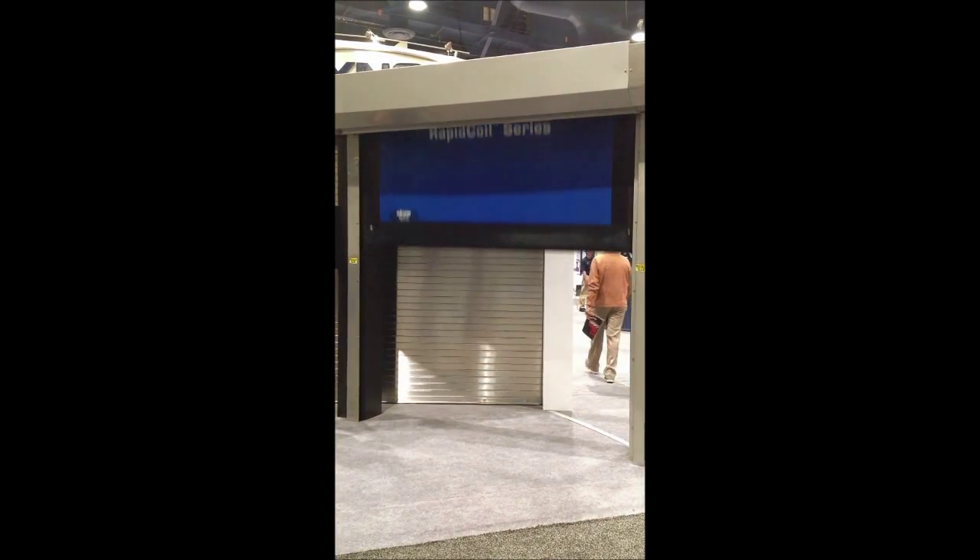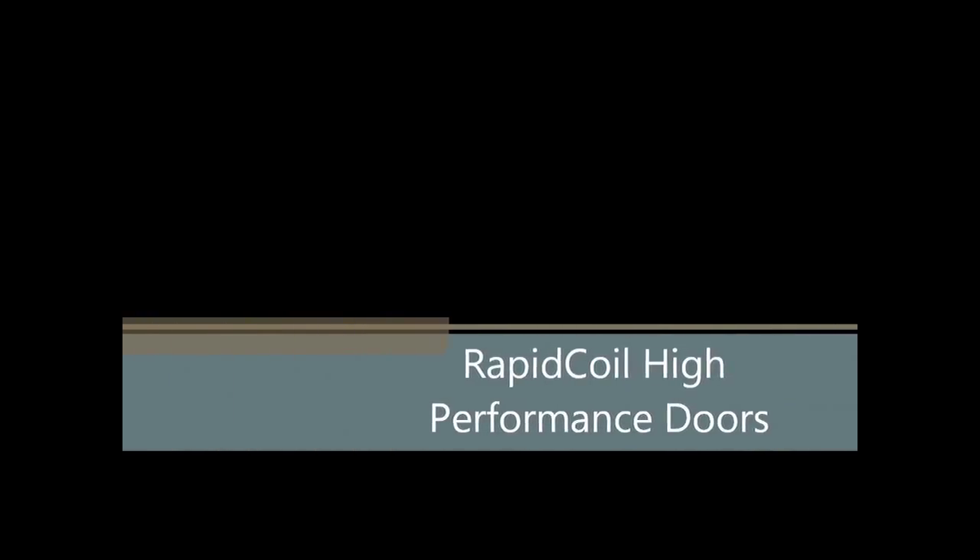With the highest opening and closing speeds, industry-leading sealing technology, and an unequaled level of safety, Raynor Rapid Coil Doors are the choice for your high-speed door applications.